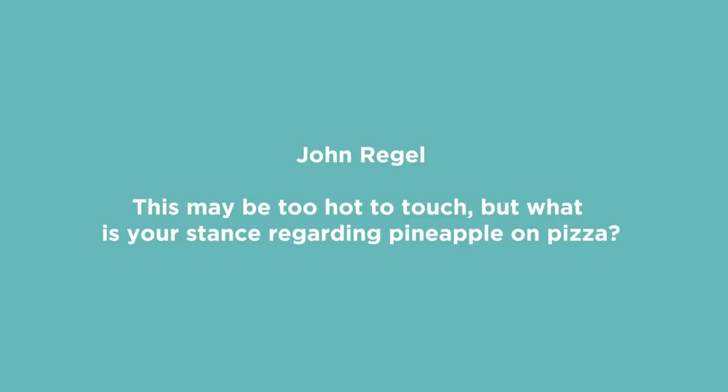John Regal asked an important question: what is your stance regarding pineapple on pizza? I've had Hawaiian pizza before — the ham and pineapple thing. I mean, I don't hate it. But I never order it, probably because whenever you order pizza you're usually with other people and other people always hate it. So I haven't had one in years, but I didn't hate it when I had one.